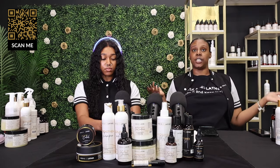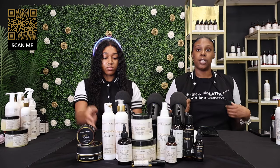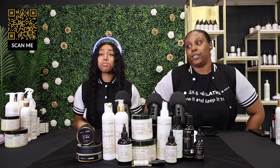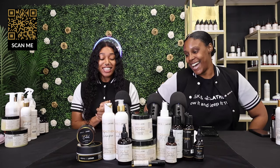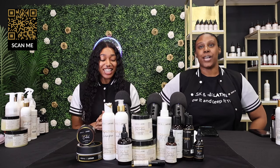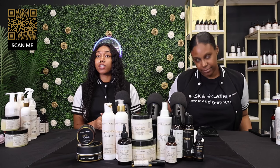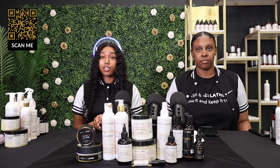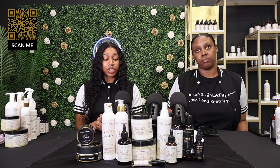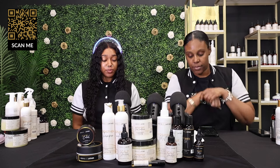Drop any questions or product recommendation requests — let us know. If you're new, we are Baskin Lather, and we have the number one products for alopecia, hair loss, and all things natural hair care. If you have any questions or don't know which products to purchase for your hair goals, let us know and we can help.